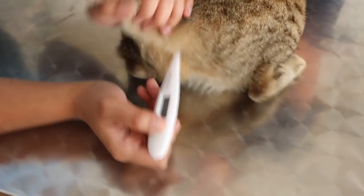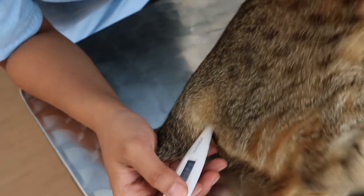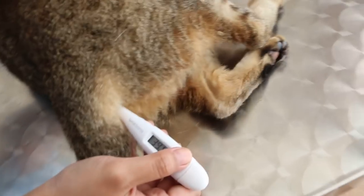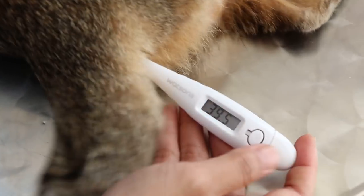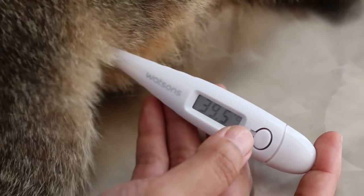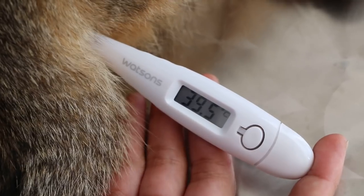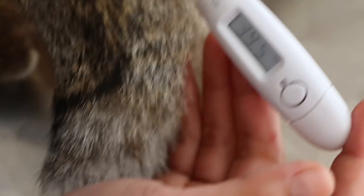Normal temperature is 38 to 39.5 degrees. Some cats don't like it — just hold tightly and firmly. Temperature is 39.4 — the cat is under antibiotics treatment and drips for the past 3 days. The cat is vomiting out food, so we are giving an anti-vomiting injection. 39.5 is considered okay.